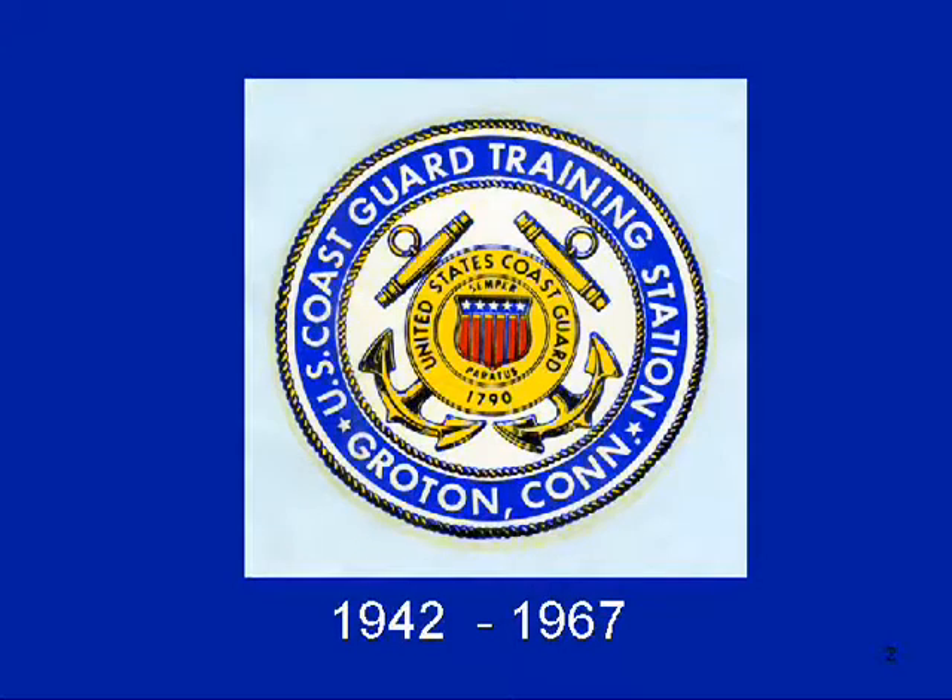We believe that this was a decal used for vehicles entering and departing the gate. It's the only one I've ever seen, and I'm fortunate to have it in my collection. I hope you don't go to sleep on this, but I think it's very important that you understand some history of the Coast Guard before we get into the training station.